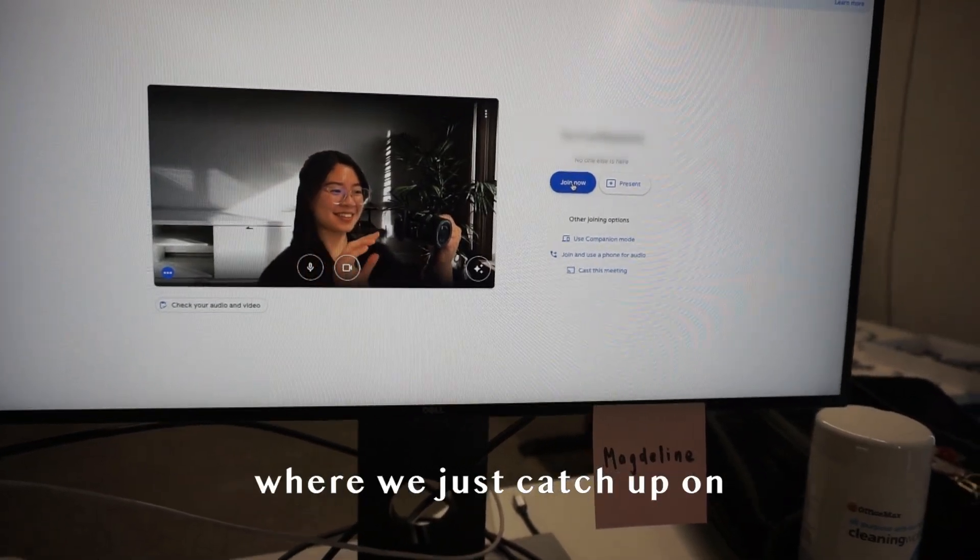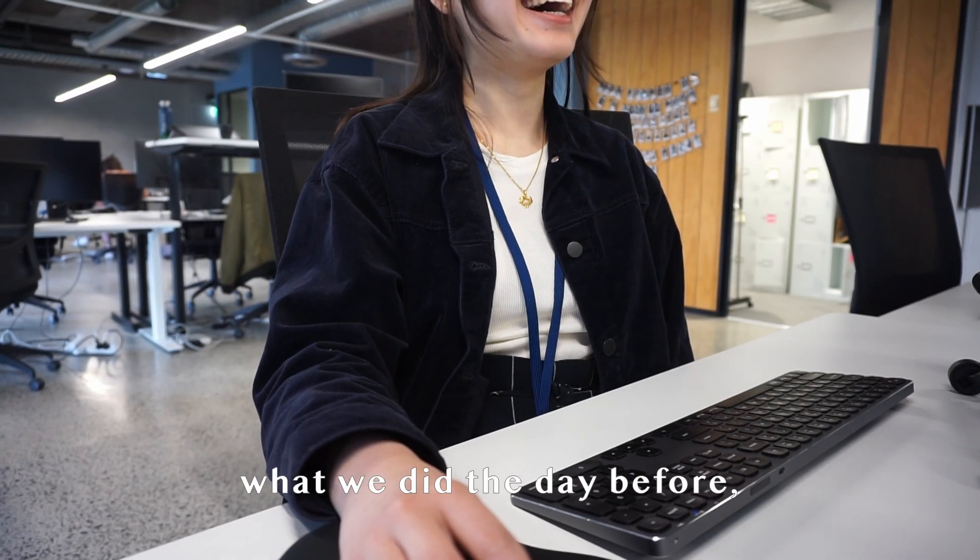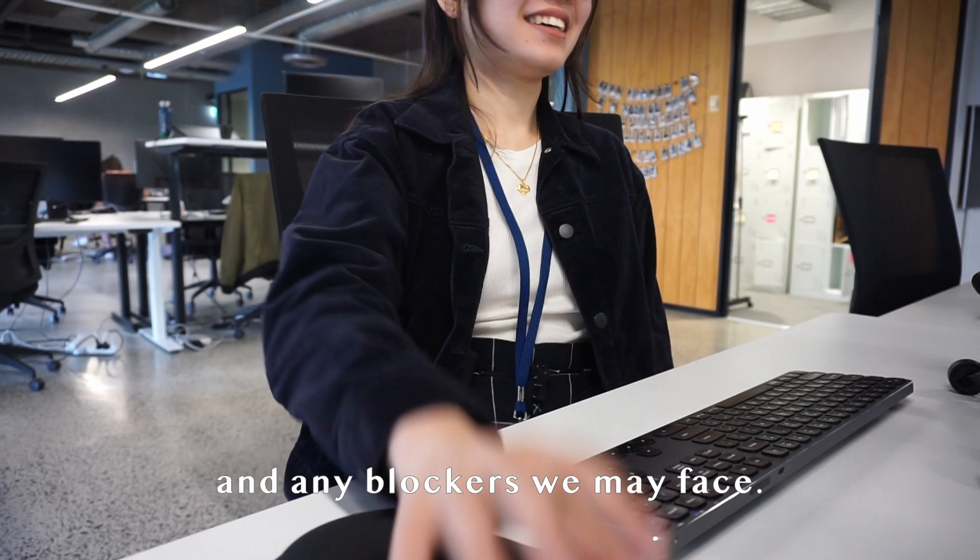Then it's time for my daily team meeting where we just catch up on what we did the day before, our plan for today, and any blockers we may face.